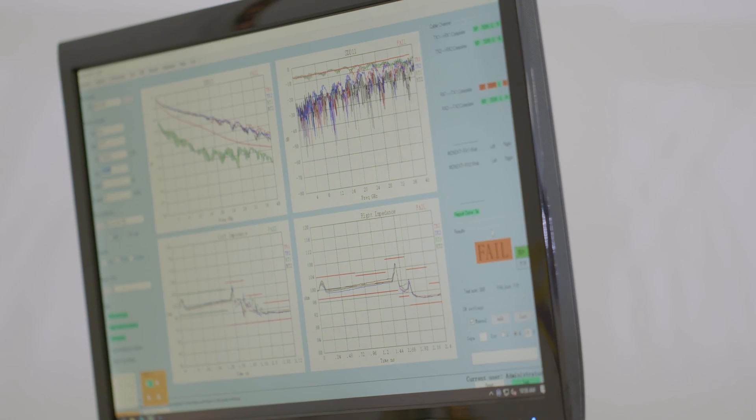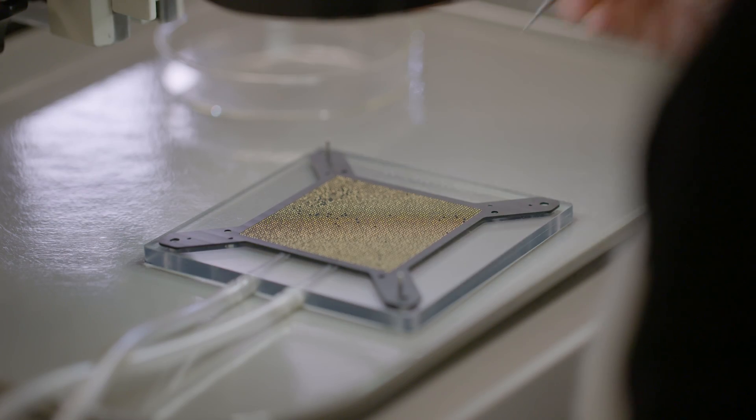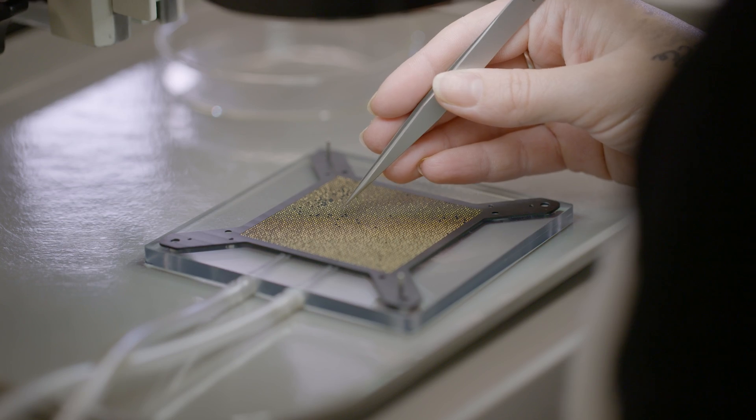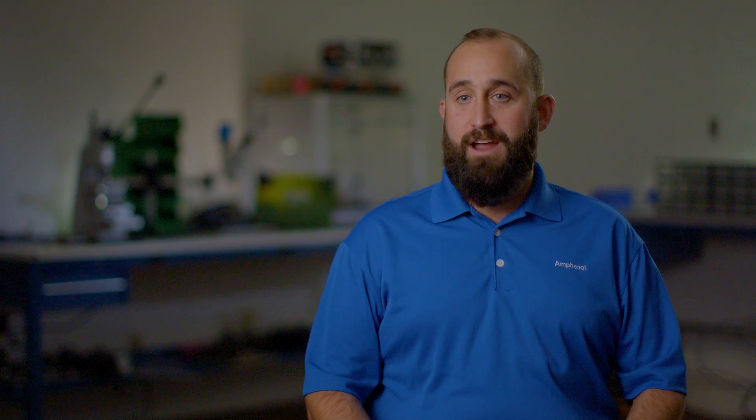We discovered early on that the key to being able to pass high frequency signals through an interconnect is to make the contact as small as possible. Our main technology today at Ardent Concepts is 0.75 millimeters tall — about the size of a grain of salt. You're able to really squeeze a lot of high speed bandwidth in a very, very dense form factor.